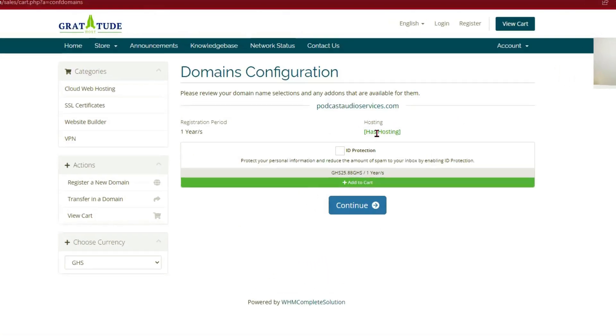After continuing, they'll offer you ID protection. ID protection hides your personal details that are normally public when you register a domain name — things like your name and address are visible in the public domain. If you have the extra funds, I'd say click on ID protection for peace of mind to stop random people from contacting you. But if you don't want to, that's okay — just block any strange numbers. In this tutorial, I won't select it and will just continue.